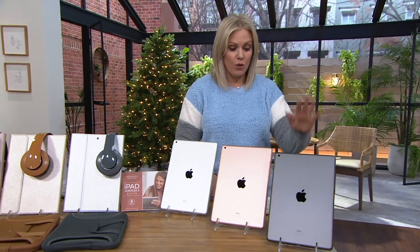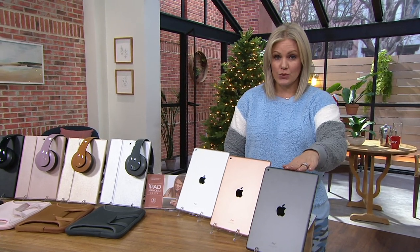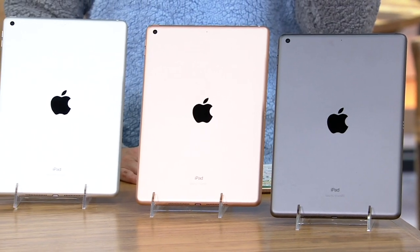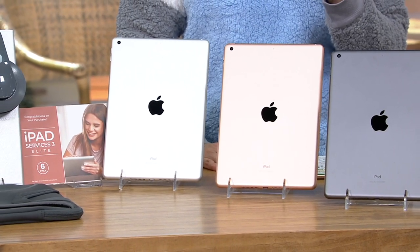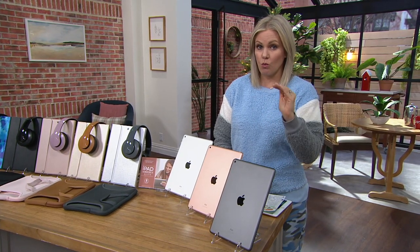You are getting the eighth generation iPad in your choice of a 32 gigabyte or 128 gigabyte. By the way, that's four times the amount of storage for only a quarter more of the price — a hundred dollars more gets you four times the storage.